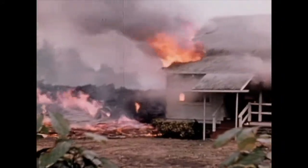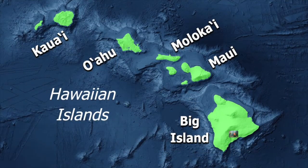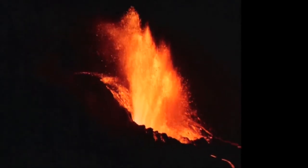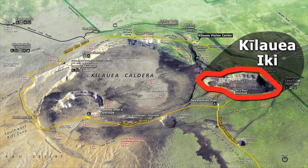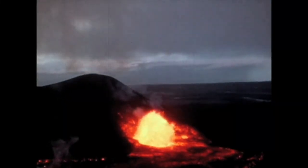Volcanic eruptions can change lives. The 1959 eruption of Kilauea Volcano on the Big Island of Hawaii started with spectacular fountains of lava and ended with the tragic destruction of a village. In November 1959, thousands of small earthquakes were detected near Kilauea Iki Crater on the eastern edge of the volcano's summit. Kilauea Iki means Little Kilauea, but the eruption turned out to be far from little.